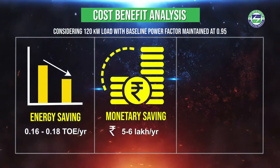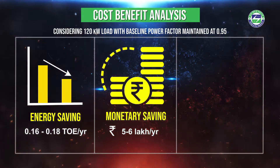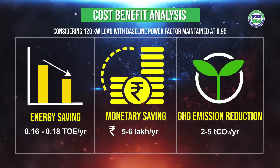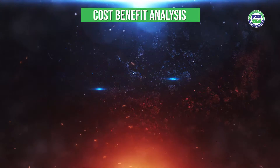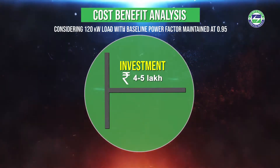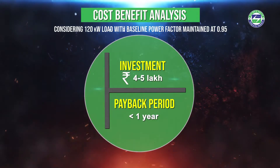This implies an indirect savings of energy by 0.16 to 0.18 tons of oil equivalent of energy, monetary savings of rupees 5 to 6 lakhs, and GHG emission reduction of 2 to 5 tons of CO₂ emissions per year. The installation will require an investment of Rs. 4 to 5 lakhs, which can be recovered within a year.